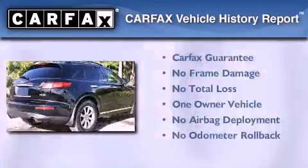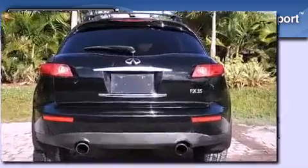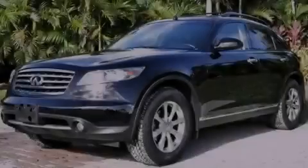This Infiniti has had only one owner and it qualifies for the Carfax buy-back guarantee. Stop by today and test drive this automobile for yourself.